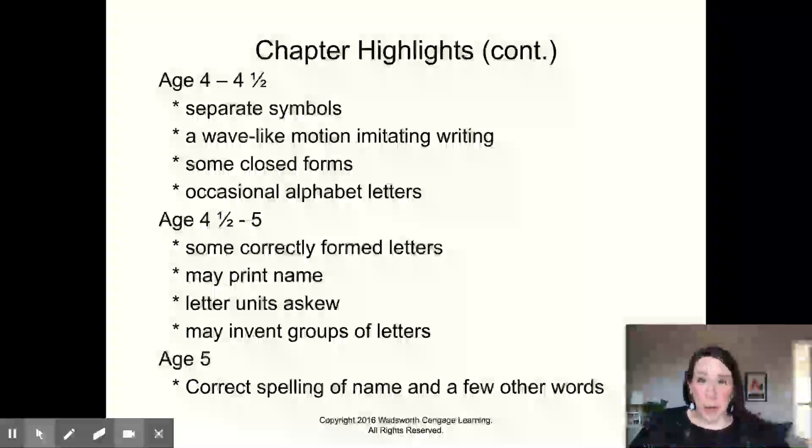A lot of four-year-olds can write their full name if they have a short name. Most four-year-olds can certainly write the first letter of their name, and that's an important letter. Sometimes as children are developing their writing skills and writing their names, they write it backwards — and that's a developmental stage. That's okay; they're figuring it all out.